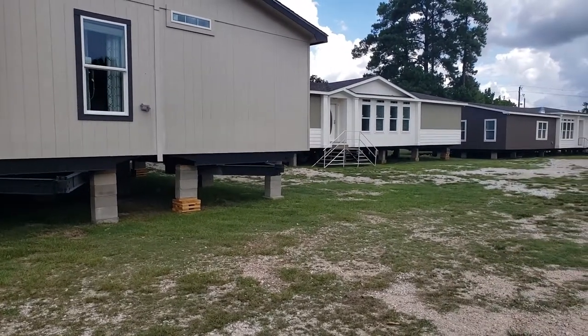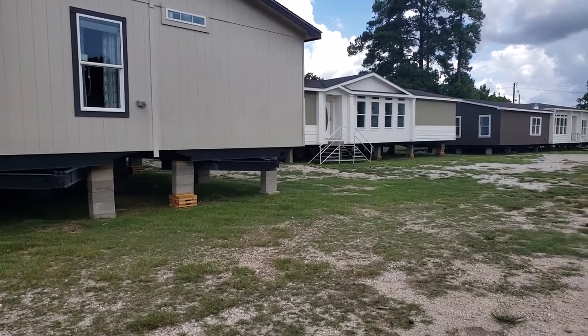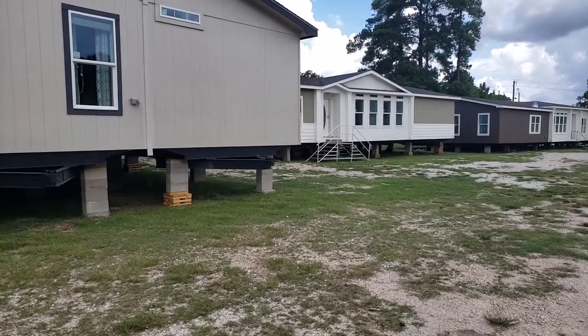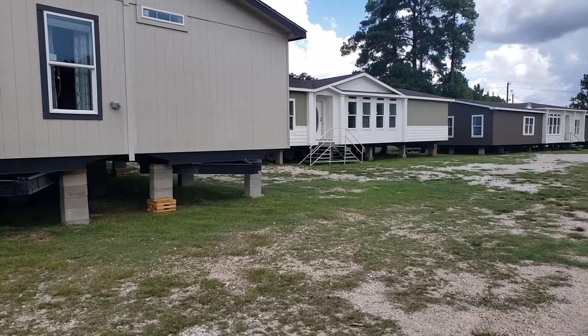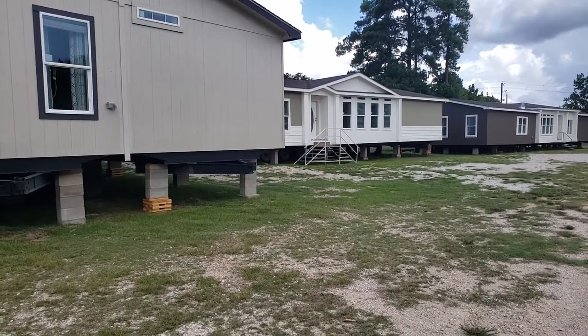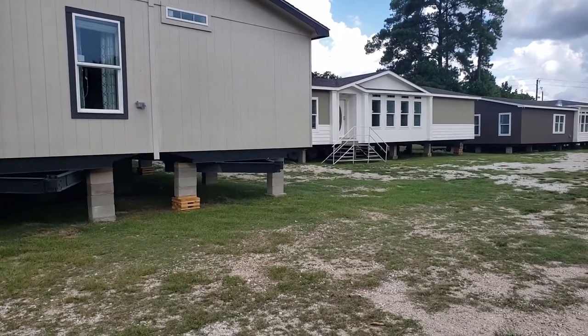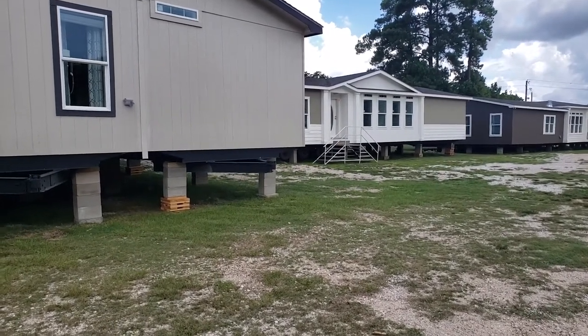Good morning. We are showcasing one of our flagship houses today, the GE 68 with 1,794 beautiful square feet, and it's the house to the right here.